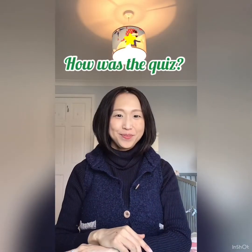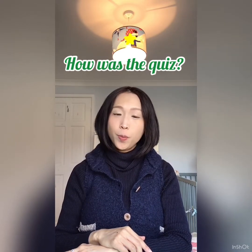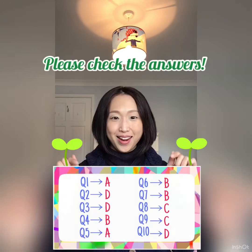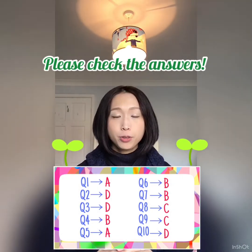So, how was the quiz? 簡単でしたか? それとも少し難しかったですか? All the answers are here. Please check by yourself. If you have questions, please feel free to ask us.